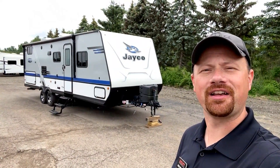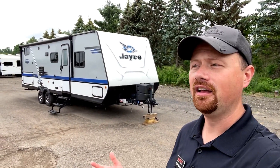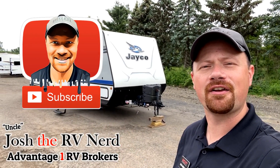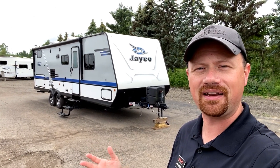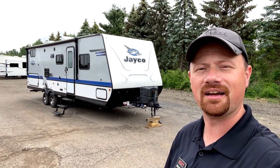So thank you very much for joining us today down here at our family-operated shop. If you appreciate the way that we show you the ins and the outs, the ups and the downs — like the video, hit the subscribe button and follow along if you haven't already. And when you're ready, we're ready — whether it's this one or anything else that we might have down here. So take care, stay safe, have fun, and have an A1 day, everyone.